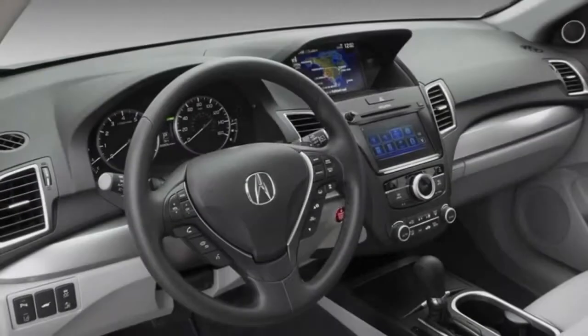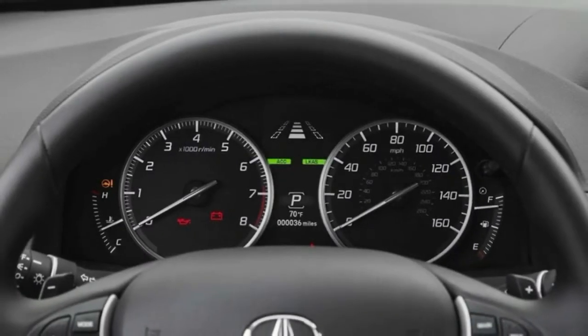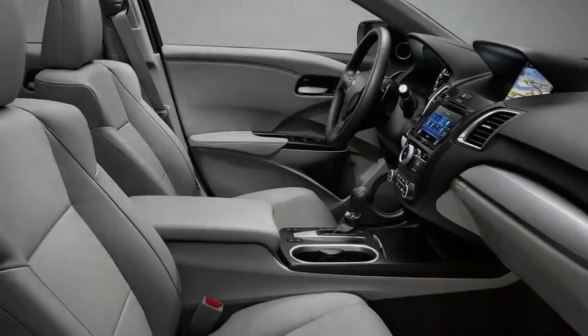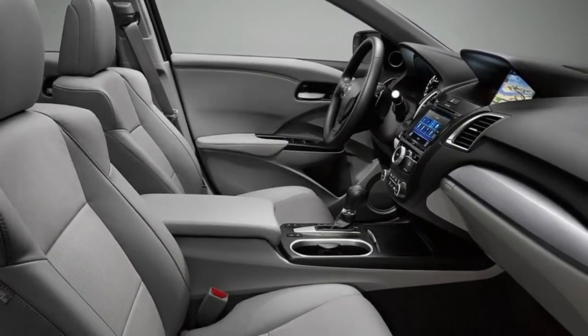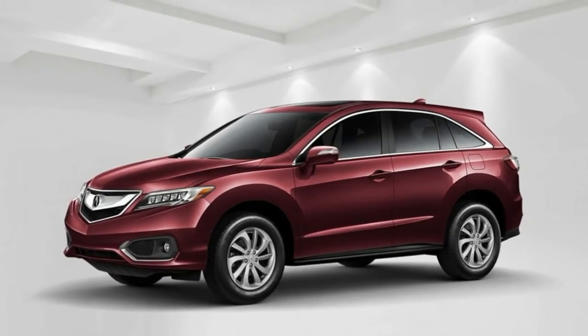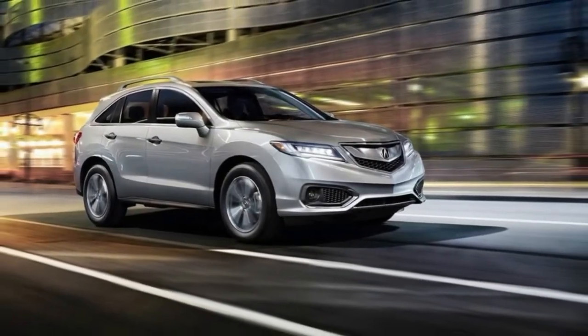Upgraded for the 2013 model year, the RDX picked up a V6 motor to replace the original turbo 4. Refreshed for 2016, it brought new highlights and styling touch-ups. Nothing has changed for the 2017 model year aside from a few new body hues. Generally, styling is smooth, with an appealing profile and articulated bumper curves.